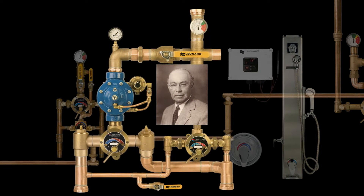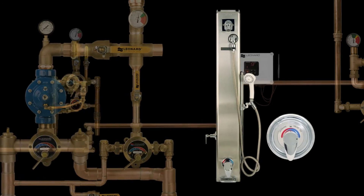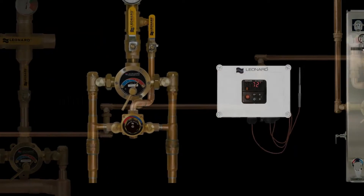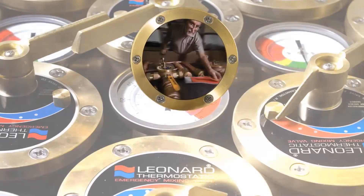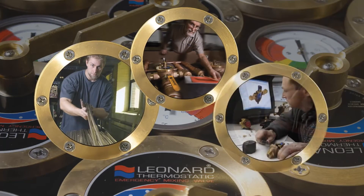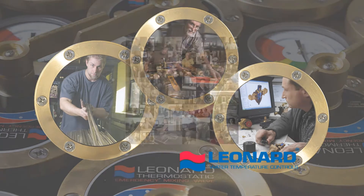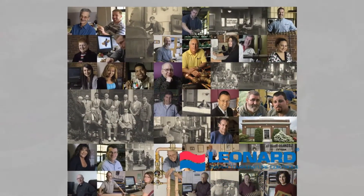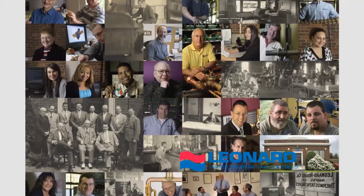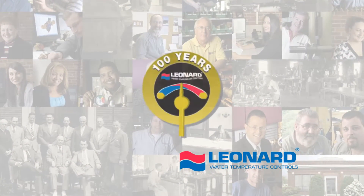It's been a hundred years since Frederick C. Leonard pioneered the development of water-temperature control valves and set an industry in motion, but one thing hasn't changed. The dedication, focus, and traditions that Leonard put into place can still be seen in the proven reliability of every Leonard product that comes off the line. On behalf of all of us here at Leonard, thank you for allowing us to serve the industry.